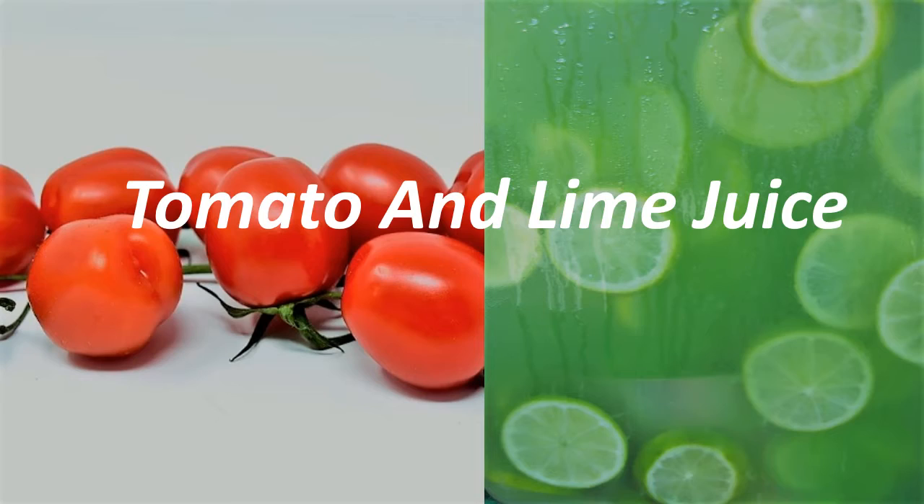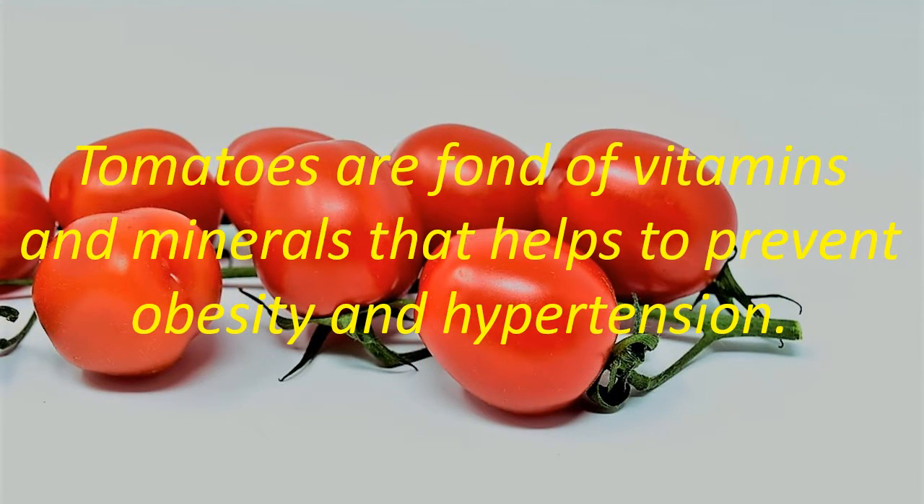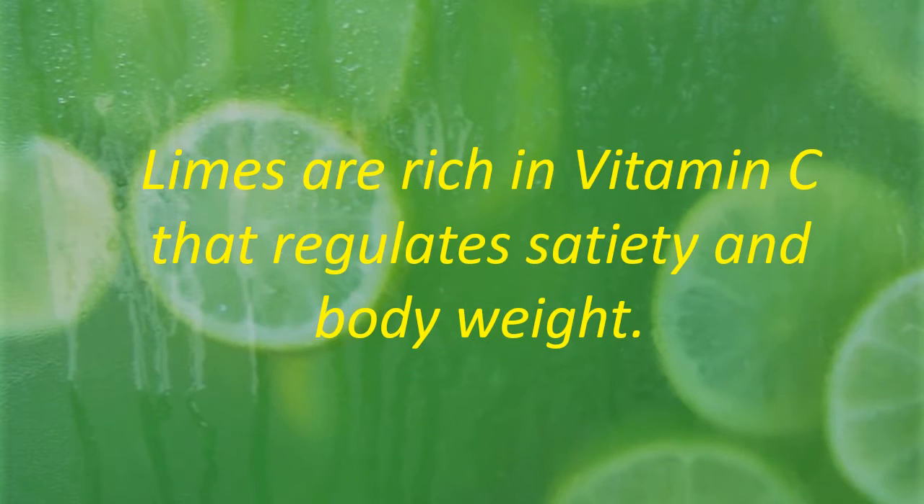Tomato and Lime Juice. Tomatoes are full of vitamins and minerals that help to prevent obesity and hypertension. Limes are rich in vitamin C that regulates satiety and body weight.